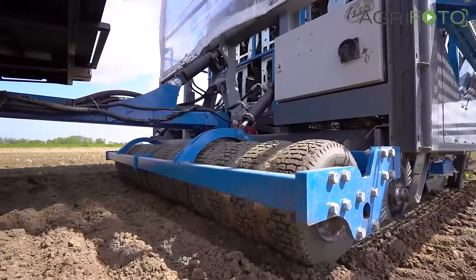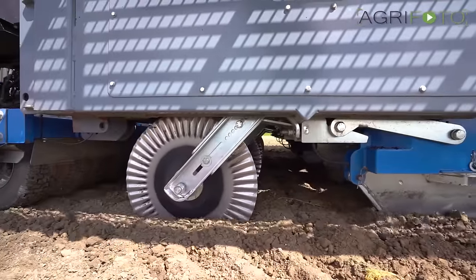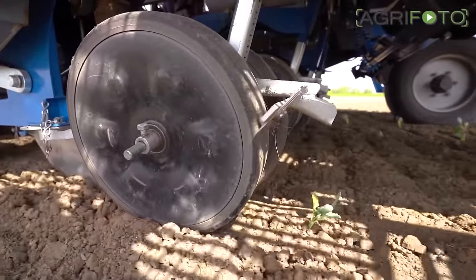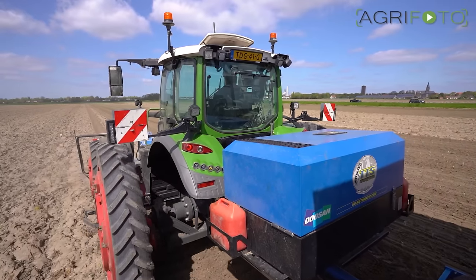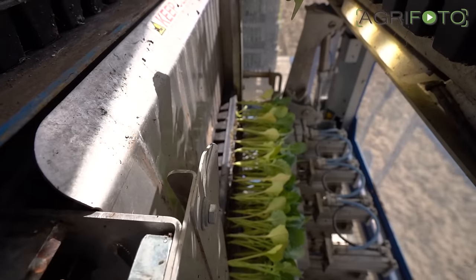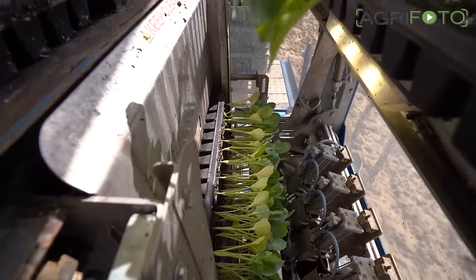The soil is first leveled using a tire packer, with disc coulters following ahead of the planter elements. Press wheels firm the plants into the ground. Two elements are lifted out of the ground here to create a tram line. A compressor in the tractor's rear hitch provides the air needed to power the robot elements. Four grippers on each robot take the plants from their trays and drop them in the chute below.